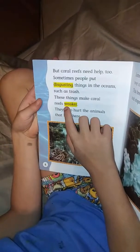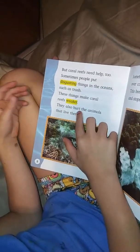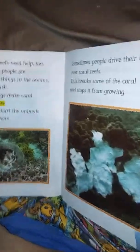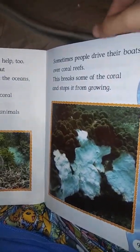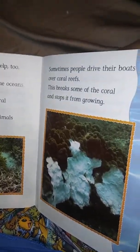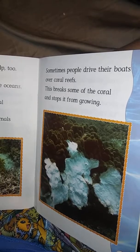Coral reefs need help too. Sometimes people put disgusting things in the ocean — such as trash.